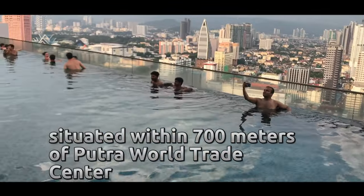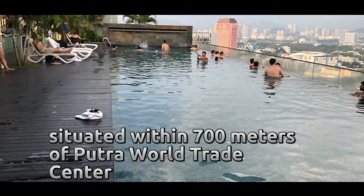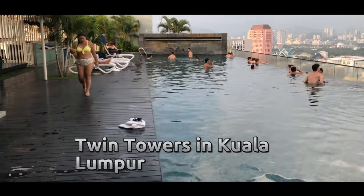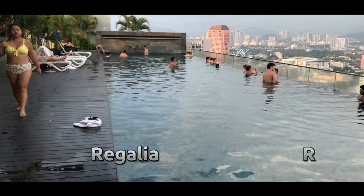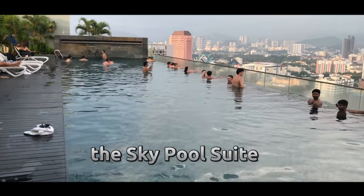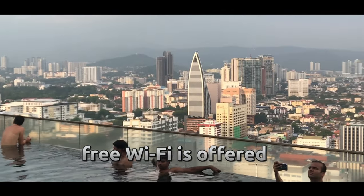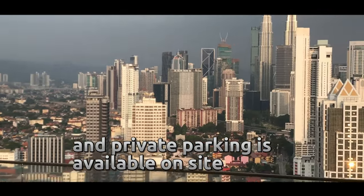Situated within 700 meters of Putra World Trade Center and 3 kilometers of Petronas Twin Towers in Kuala Lumpur, Ryagalia Residence the Sky Pool Suite features accommodation with a seating area. Free Wi-Fi is offered and private parking is available on site.